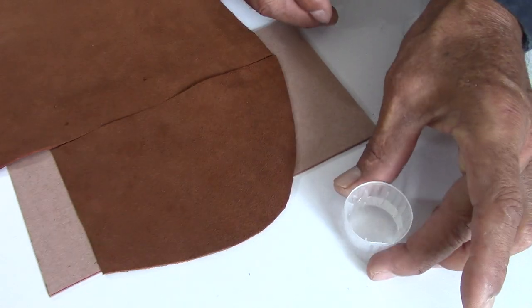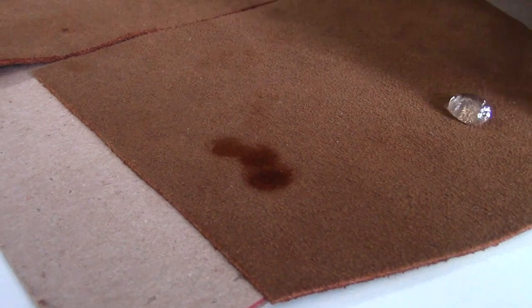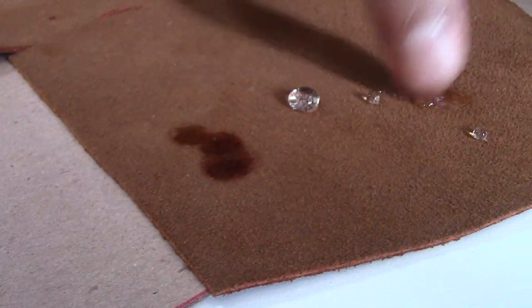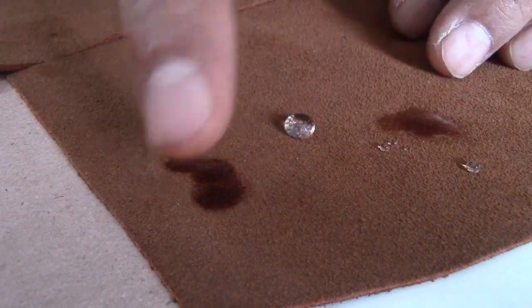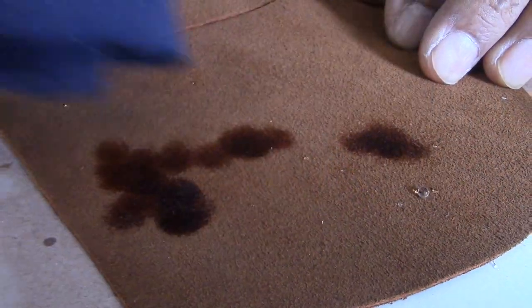This leather does not have any protection, making it a very delicate material. It could be used in a car, furniture, or upholstery, but we need to be very cautious with it. If necessary, apply a special leather protector.